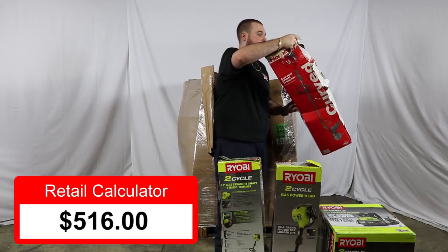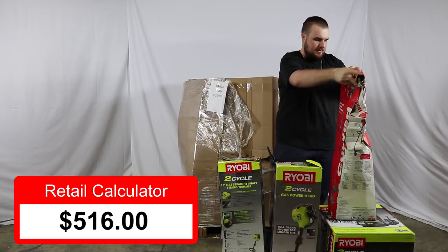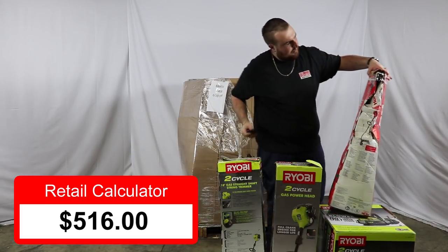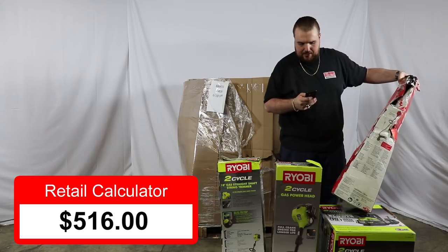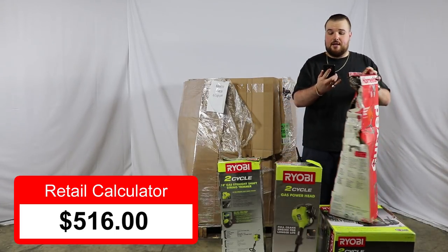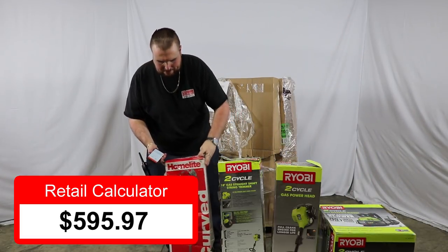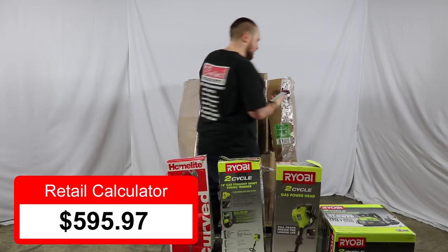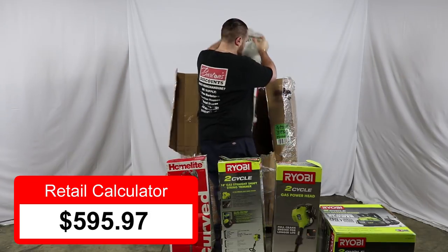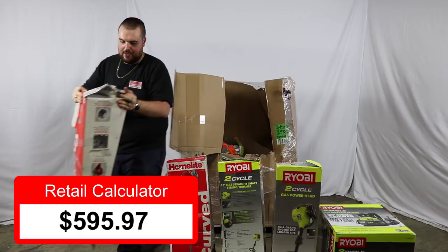Next, we have a curved shaft trimmer from HomeLite. Selling in the stores right now for $79.97. And I think we have another one in here — yes, so another $79.97.